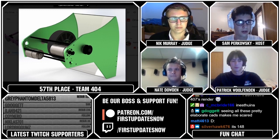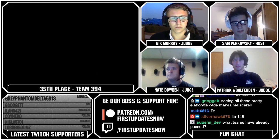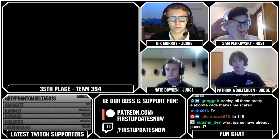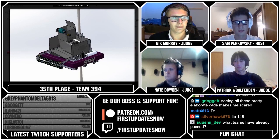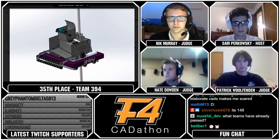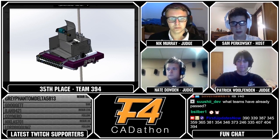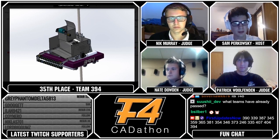That's going to bring us to our 35th ranked team, which is Team 394. 394 has a flip-down intake which can collect cargo off the ground and up over their bumpers into their hopper. Then they have a simple wheeled roller system to deliver it to their shooter. And around the back they also have a clamping mechanism for descending into the mineshaft. Some of these mineshaft robots are pretty cool — how they created mechanisms for that.